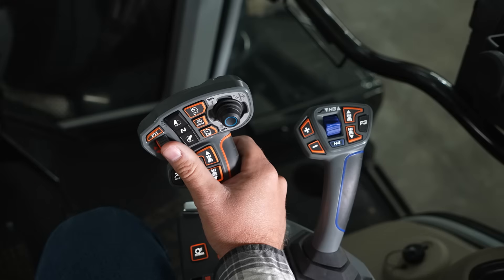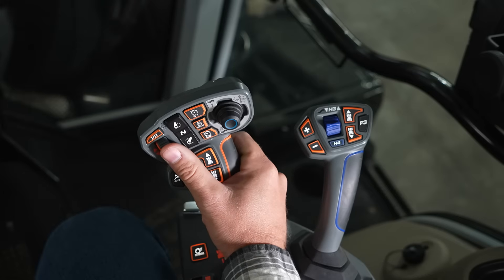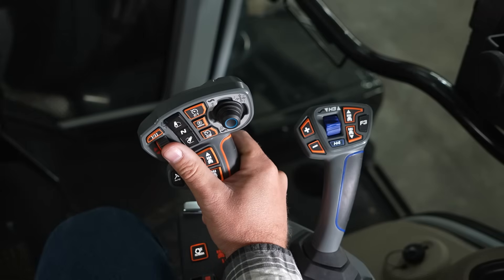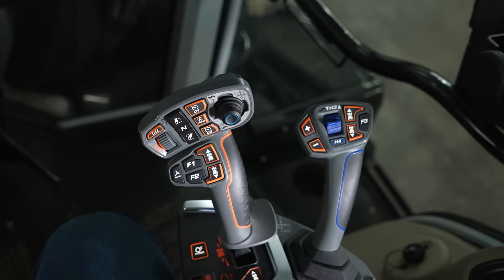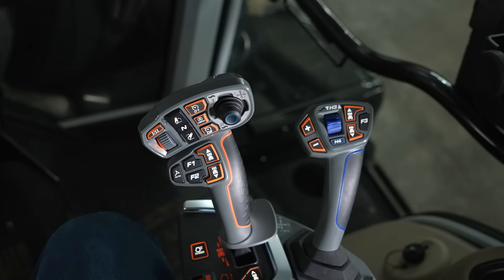On the new deluxe armrest from Massey Ferguson, the main control is the multi-pad. On Dyna 6 transmissions, this will be used to shift — press forward to shift up or pull back to shift down. On Dyna VT transmissions, this will be used to increase or decrease speed. For both transmissions in auto mode, if you press forward and pass the detent, it will automatically increase to the preset maximum speed. At the top of the multi-pad, we have profile 1 and profile 2.